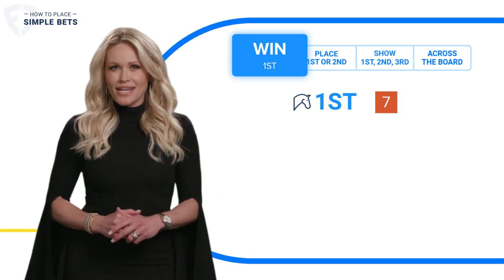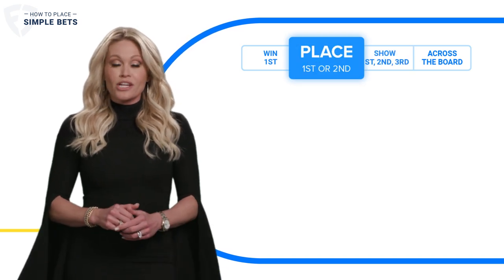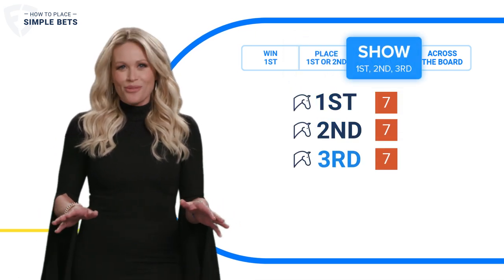Another really easy bet to make is to bet on a horse to place or show. A place bet means that your horse can finish in first or second, while betting to show means your horse can finish anywhere in the top three.